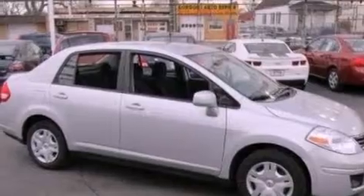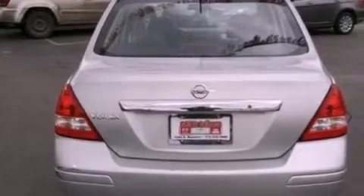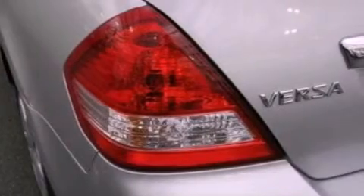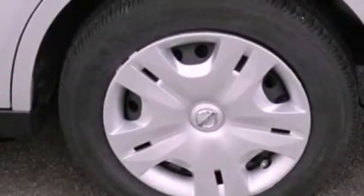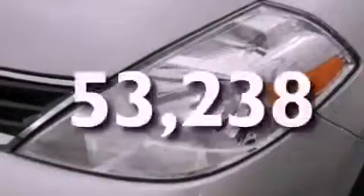Features include a low-tire pressure indicator, full-power accessories, a CD player capable of reading MP3s, a passenger-side vanity mirror, an engine immobilizer theft deterrent system, a brake assist system, rear curtain airbags, rear seat child-proof door locks, and this vehicle has fewer than 54,000 miles on the odometer.